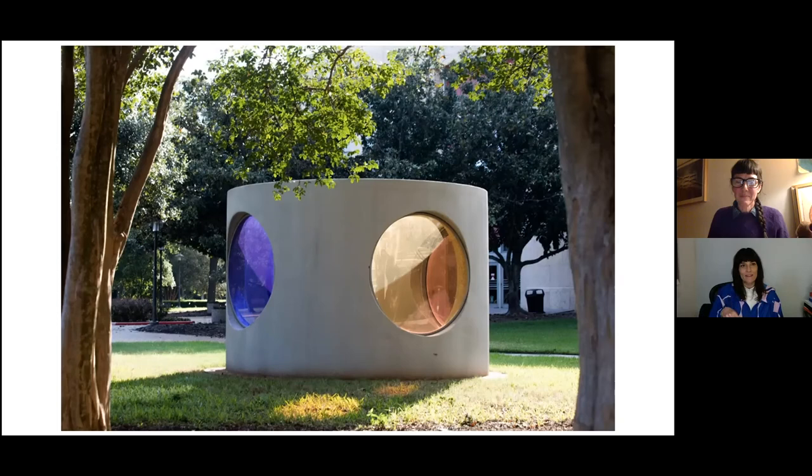I wanted to go back to your pointed observation about how the colored light projects out into our space. I had forgotten or maybe not noticed that. It's another way in which the work is reaching out to us. This inert material of the concrete is actually deceptive, because of how much the work is for us — we are reflected into the piece and the piece also projects its light out towards us, which is so beautiful.